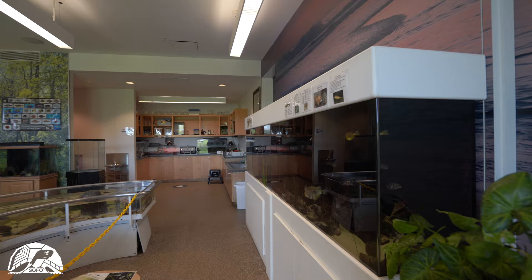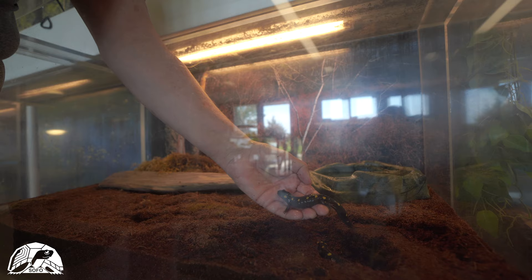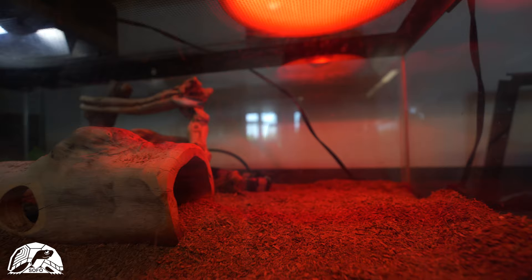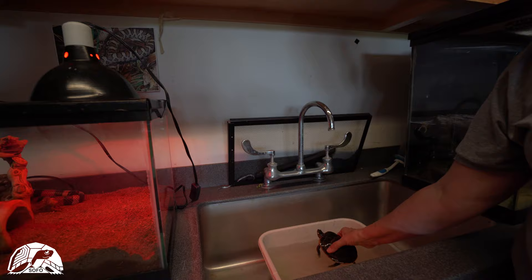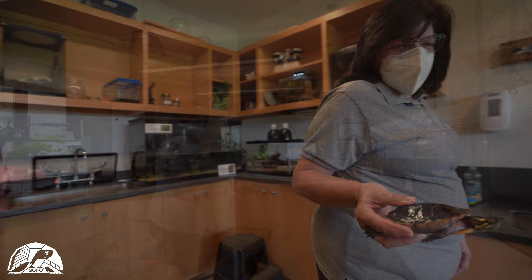We have more amphibians and reptiles along this wall. These are the spotted salamanders, a common forest animal — they live in a burrow underground. We also have a milk snake, and it is time to put our spotted turtle back in the tank. He's been having some fish in a separate tank and now he goes back.